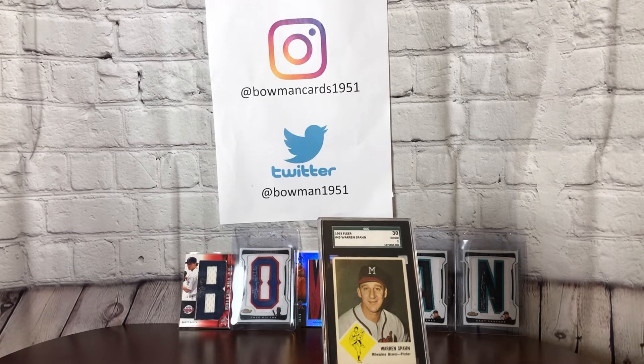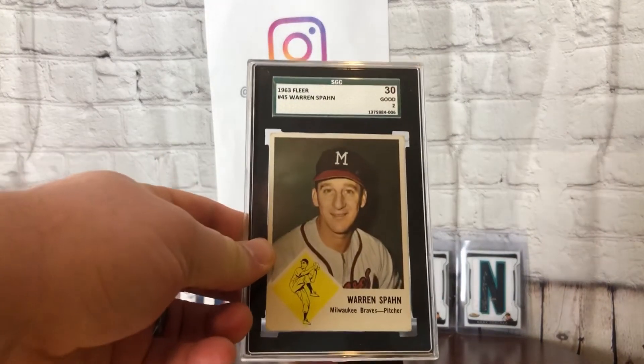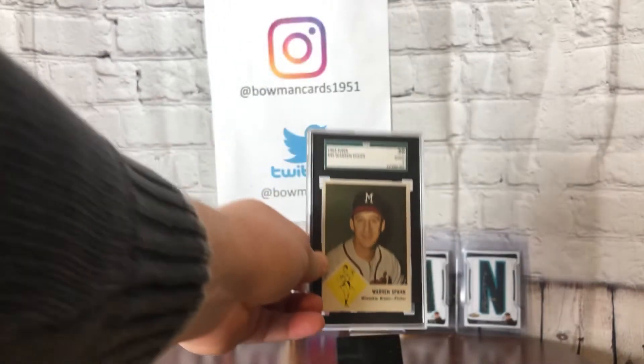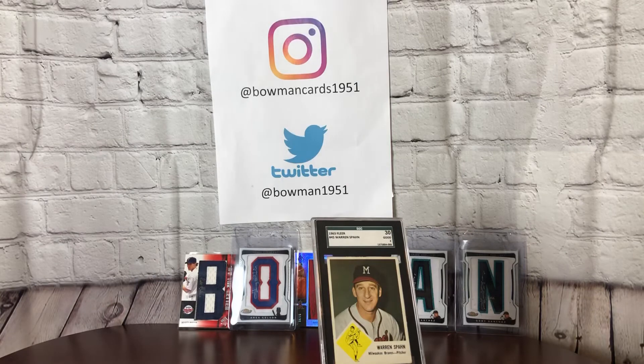I kind of picked this up as an afterthought at a card shop right outside of Fenway Park that I love. He had this in his case, it was priced very cheaply — I think he just wanted to get rid of it, frankly. I looked up the prices on COMC: roughly $20 for a raw card right now. I'll let you know that I paid less than that for this card.